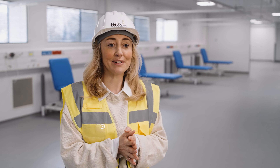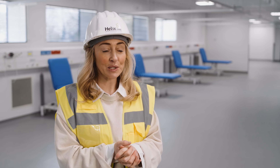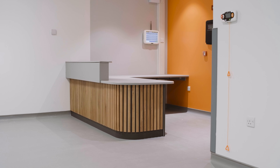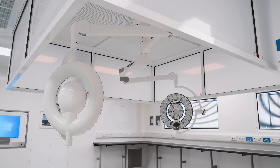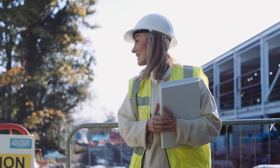The day surgery has been a leading project for Helix in terms of size and scale. We are super proud of what we've delivered. Alongside all of the facilities within the unit, we've also managed to divert all of the waste from this project away from landfill.